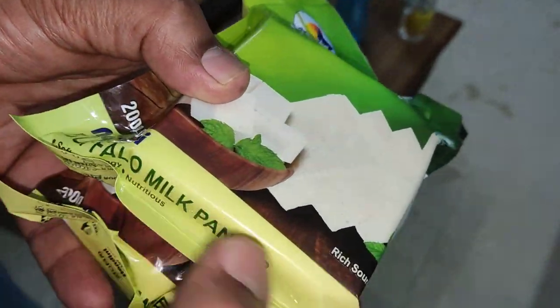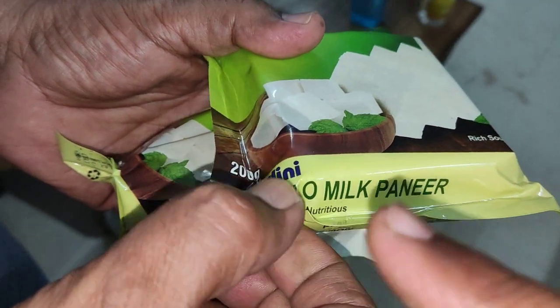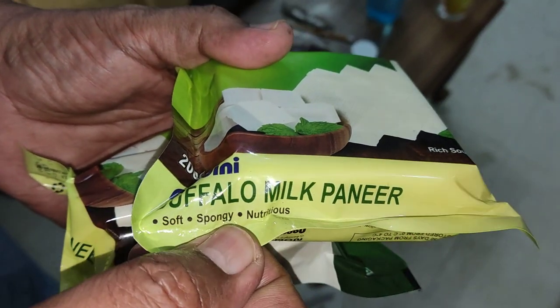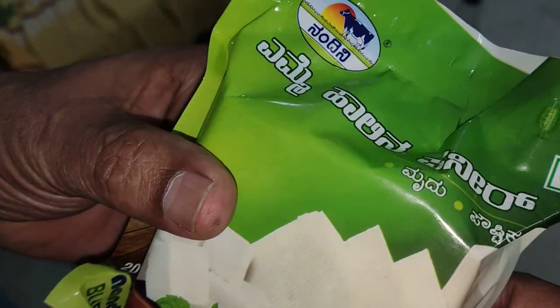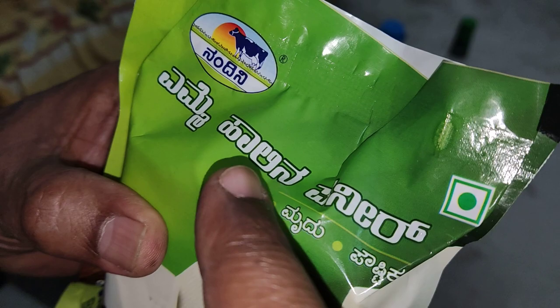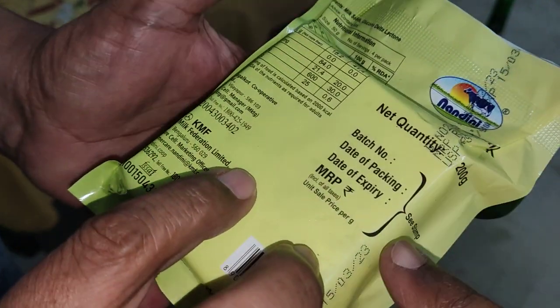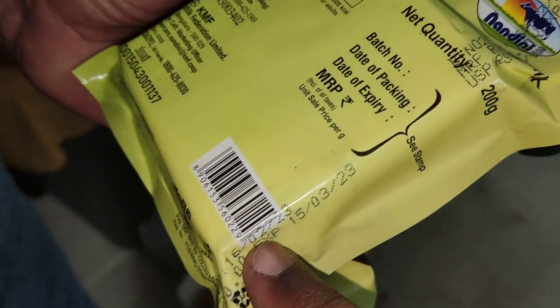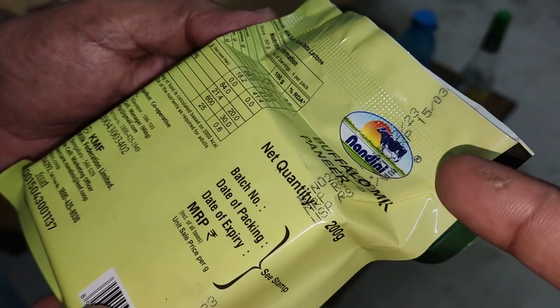Hey, what's up guys. In this video we just want to show you this — 200 grams Nandini buffalo milk paneer. I was thinking why is it so expensive, but then when I came home I saw that it's buffalo milk. In Kannada it's called 'yamme hale na paneer'. This is 100 rupees for 200 grams.